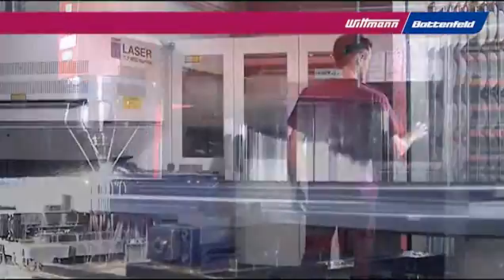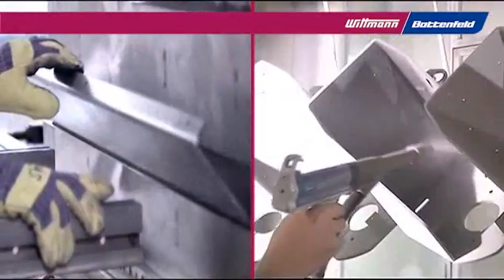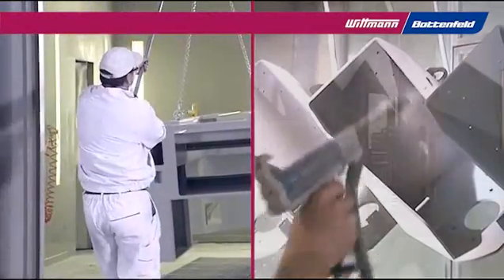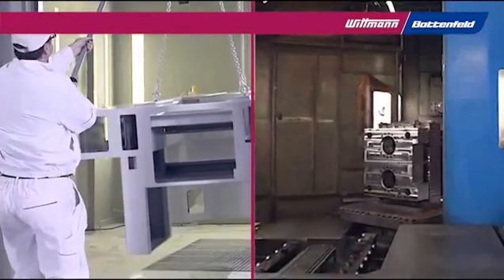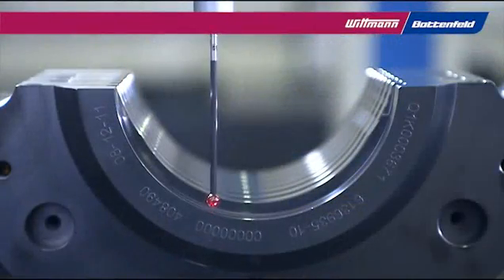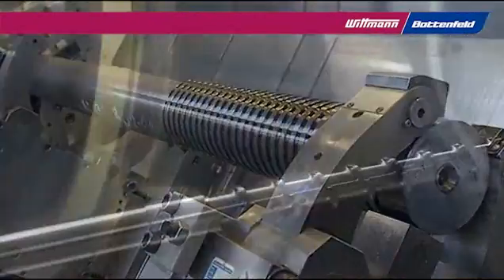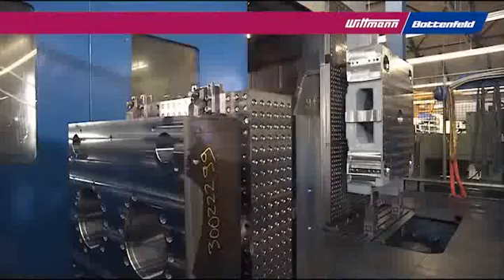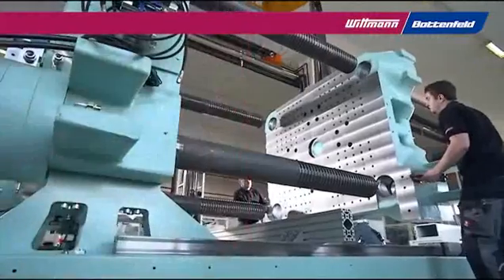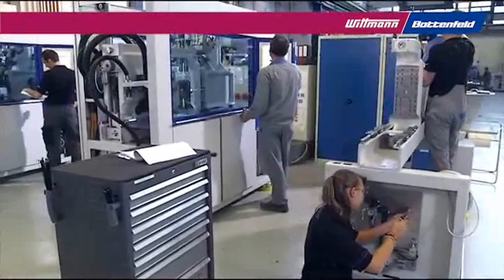The modern production equipment allows for economic manufacture with the lowest price and highest quality, but also flexibility to perfectly meet customer requirements. Wittmann products are produced using modern machining technology, efficient assembly, and quality assurance procedures. The injection molding machines are produced in the Austrian plant of Wittmann-Battenfeld. All key technological parts are produced in-house to secure the high quality of all products. Each machine passes through extensive final testing.